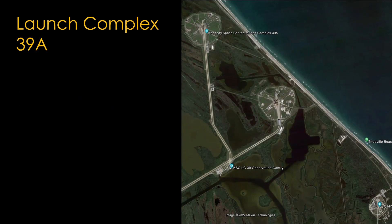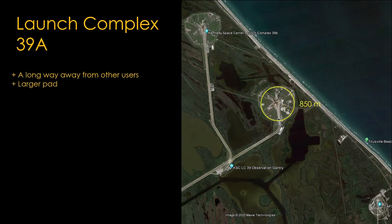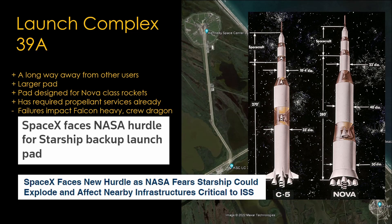Launch Complex 39A is a better choice. The distances to other users are quite a bit farther and the pad is much bigger at 850 meters. The pad infrastructure was designed for Nova-class rockets — bigger than the Saturn V — which describes Starship pretty well. The Saturn V and shuttle both used liquid hydrogen, so there are existing systems that can be adapted to provide liquid methane for Starship. The big downside of 39A is that it is currently the only launch site for Crew Dragon and Falcon Heavy, and if there were any issues with Starship, they could affect those Falcon 9 flights. This has shown up as a NASA concern in a few news stories.